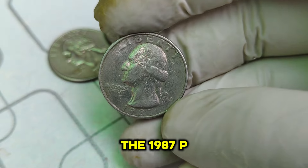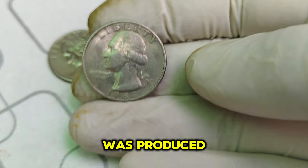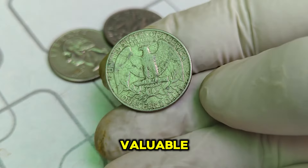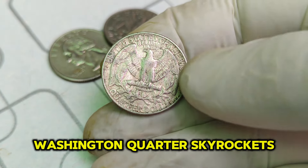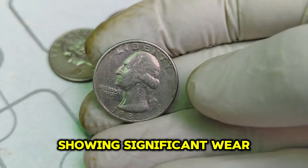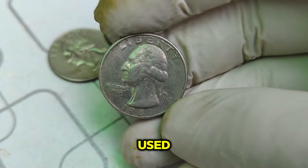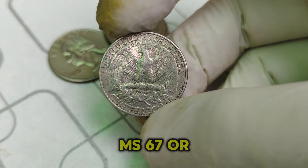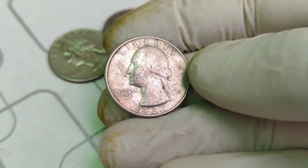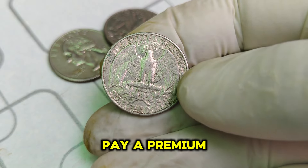What makes the 1987 P quarter so special? The P stands for the Philadelphia Mint, where this coin was produced. Millions of these quarters were minted in Philadelphia, but only a few have the characteristics that make them incredibly valuable. The value skyrockets due to its condition and rarity — most quarters from this era are heavily circulated with significant wear and tear. However, quarters that fetch high prices are those in pristine condition, almost as if never used. These coins are graded MS67 or higher by professional services, indicating their near-perfect state. An MS67 or higher grade signifies that the coin is nearly flawless.